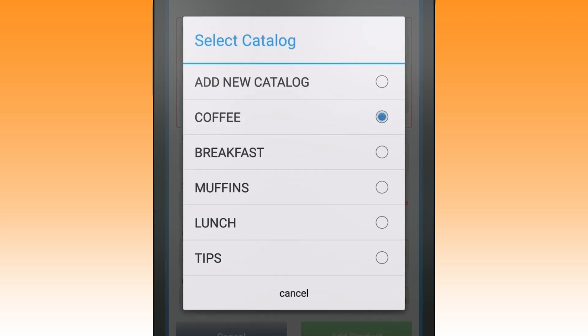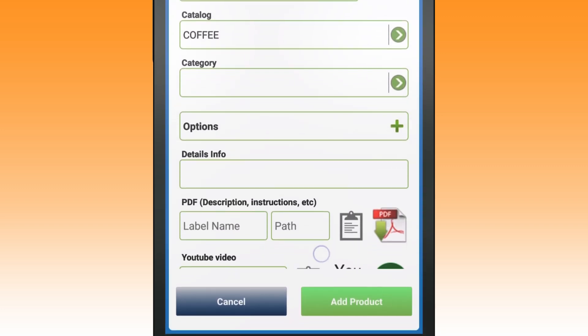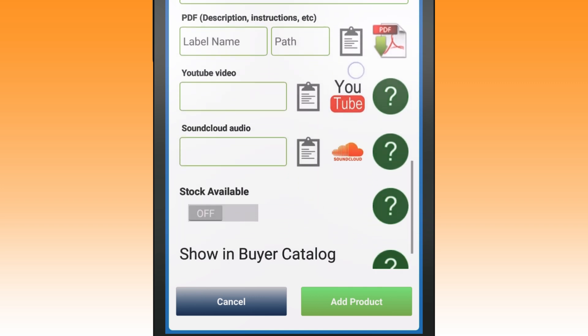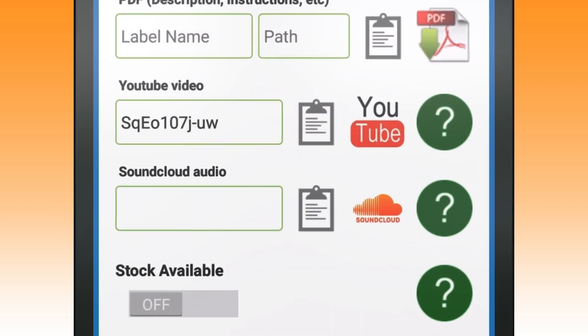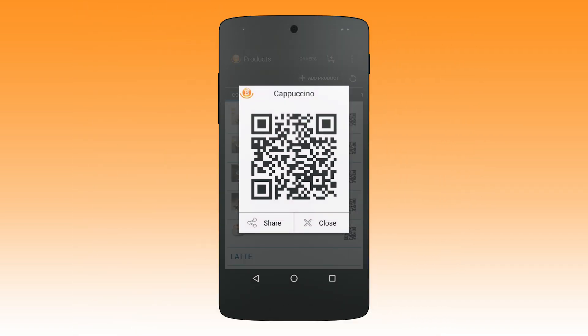To make it easier for buyers to browse your store, you can sort your products by category and catalogue. You can add YouTube video and SoundCloud audio to further enhance your listing. Once the product is completed, it's added to your store and creates its very own unique QR code.